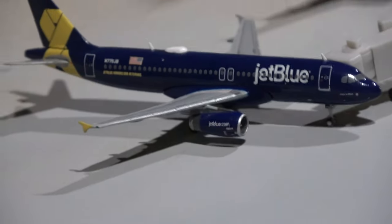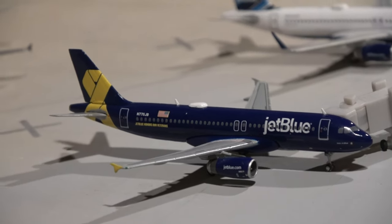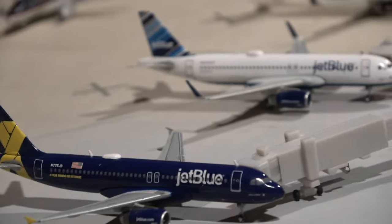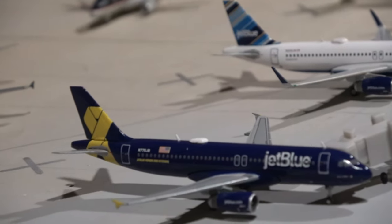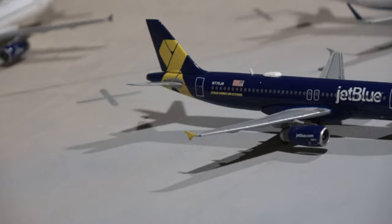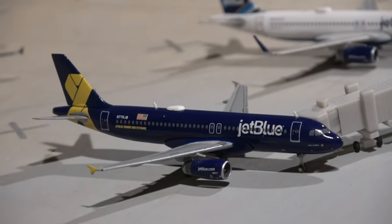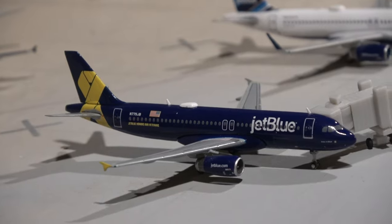Now we move to JetBlue's section and this is going to be an interesting one to talk about. I have all my JetBlue models out today because of how many new routes there are for JetBlue. Here we have a JetBlue Mint Blue A320. We're going to start with the A320 — this guy came in from Fort Lauderdale and will head out to San Juan, which is a pretty normal route.